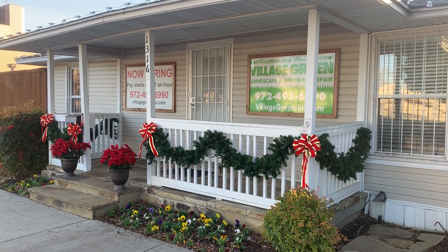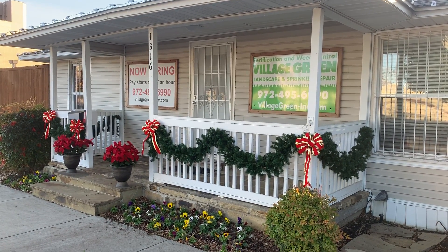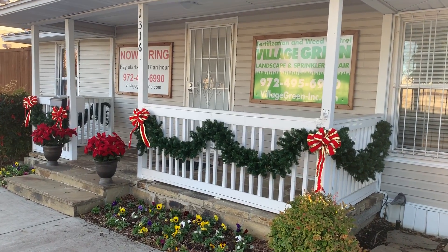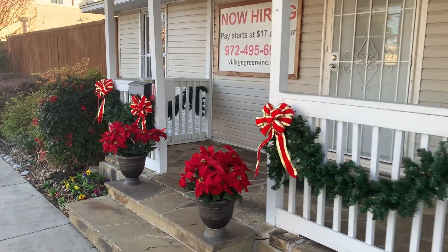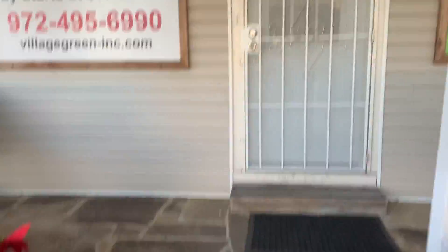Hi, this is Ken with Village Green, and I am out in front of our shop. I wanted to let you see the taste of Christmas that Paula has set up for us. We've got the garland the crew put on our little house here in downtown Plano, and we've got poinsettias out in front.